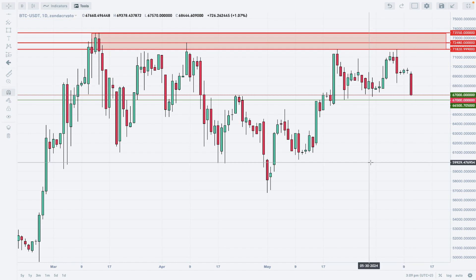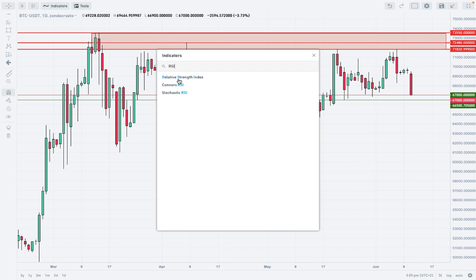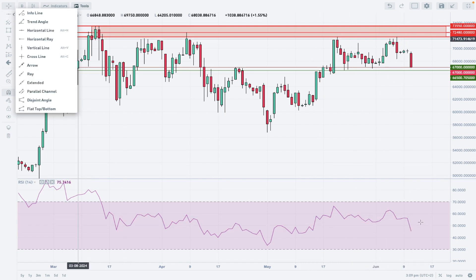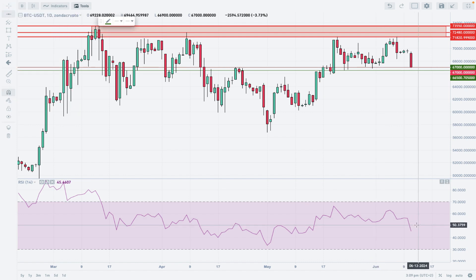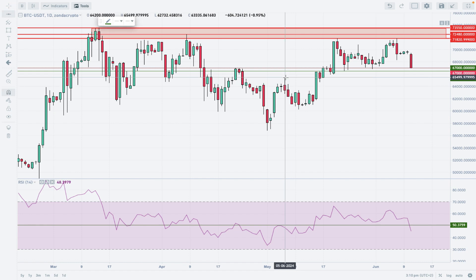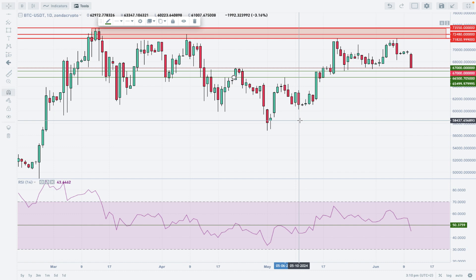If we add the RSI indicator to the chart, we can see clearly that the market broke below the level of 50 — the current RSI level is 45. This sharp turn to the downside means bears are in charge. We have entered bearish territory, and there is still room to the downside before we hit extremely oversold conditions. The next downside target is 65,499, should we break lower.